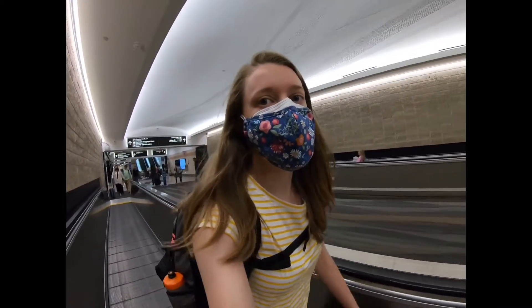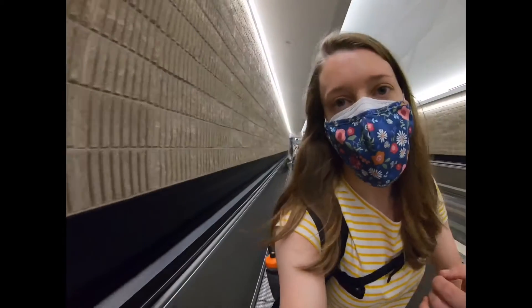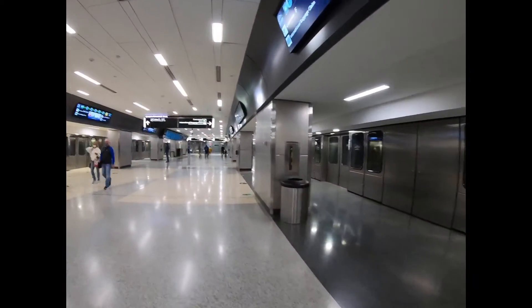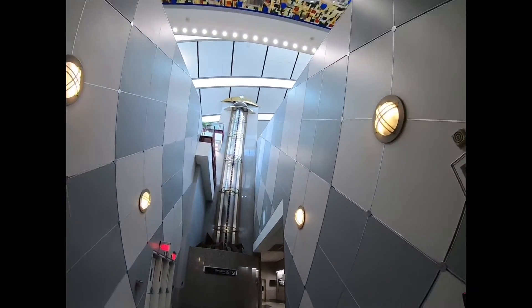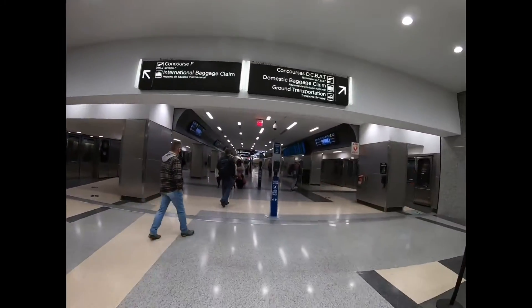That guy looks like he has seen something — not a very exciting installation. We call this one 'brown speckled balls.' Apparently you must take the train to Concourse F. Fascinating, this section is so big, it's cool.